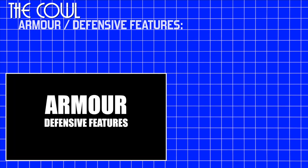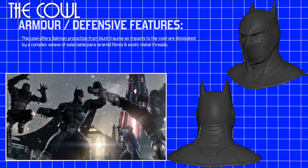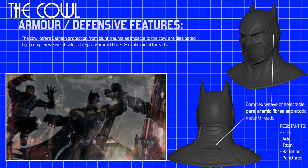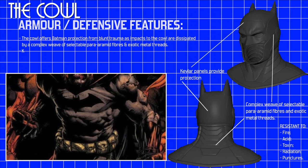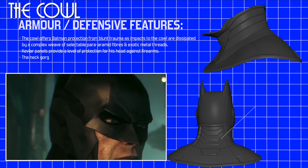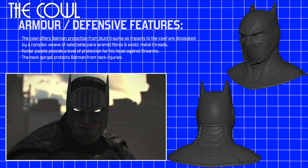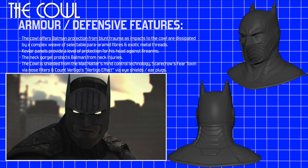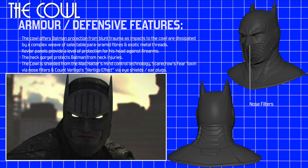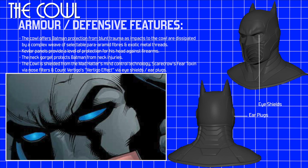Armour. Defensive features. The cowl offers Batman protection from blunt trauma as impacts to the cowl are dissipated by a complex weave of selectable para-amid fibres and exotic metal threads. In addition to this, the cowl's Kevlar panels provide a level of protection for his head against firearms. The neck gorgetta of the suit is also constructed from Kevlar and protects him from neck injuries. Batman has also shielded the cowl against the Mad Hatter's mind control technology, as well as fitting it with unique nose filters to prevent the effects of the Scarecrow's fear toxin. Finally, Batman adapted eye shields and earplugs to nullify Count Vertigo's vertigo effect.